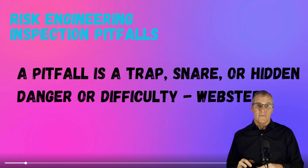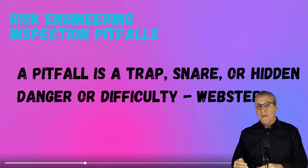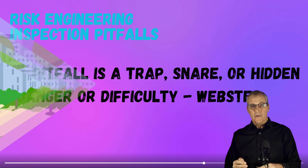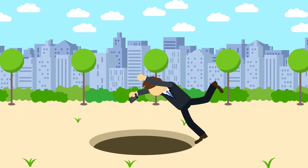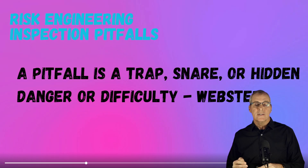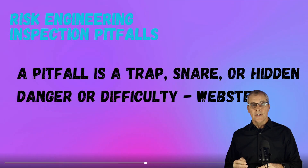Greetings, welcome back. We're going to do another one today. This one is going to be all about the pitfalls and the things that can go wrong for risk engineering visits. A pitfall is basically some hidden trap or snare, some danger or difficulty that we're trying to avoid. I'm going to hopefully enlighten you to some of the things I've run across in my career that can sidetrack a good risk engineering inspection.